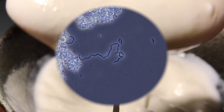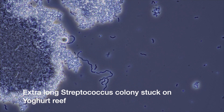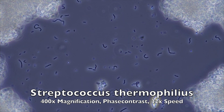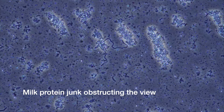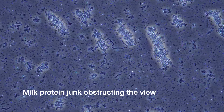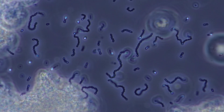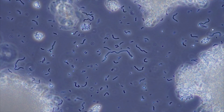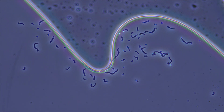Haven't you always wondered what yogurt does in its free time, aka when it's not being eaten? It's having a massive dance party. What you see here is the dancing abilities of Streptococcus thermophilus, a bacteria that thrives in warm nutritious liquids with low oxygen content. When you add this germ to milk, it begins to ferment.